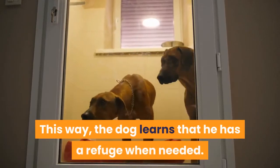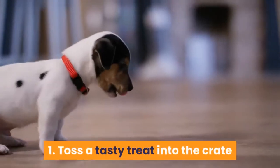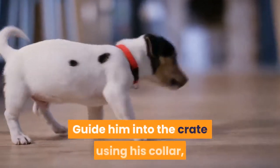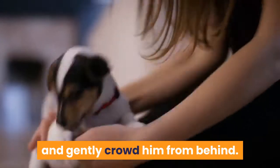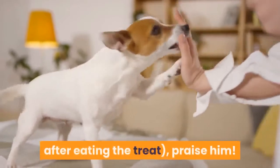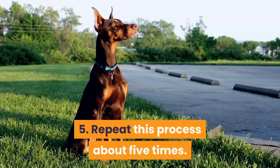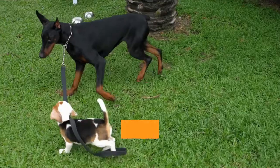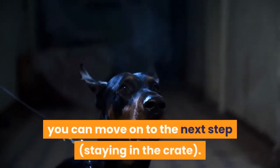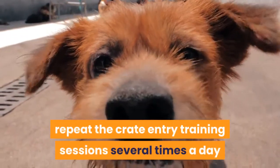Step 1: Entering the crate. This way the dog learns he has a refuge when needed. First, toss a tasty treat into the crate and make sure your Dobie sees the treat go in. Guide him into the crate using his collar and gently crowd him from behind. Once he is inside and turns around — usually after eating the treat — praise him. Allow him to come out, then repeat this process about five times. That's the end of this training session. If your Dobie readily entered the crate, move on to the next step. If he resists, repeat the crate entry training session several times a day until he becomes comfortable.